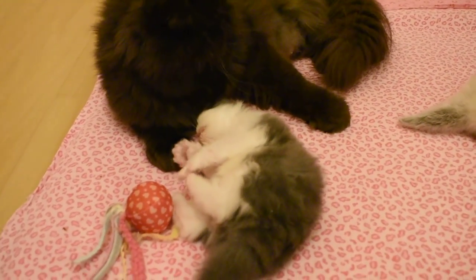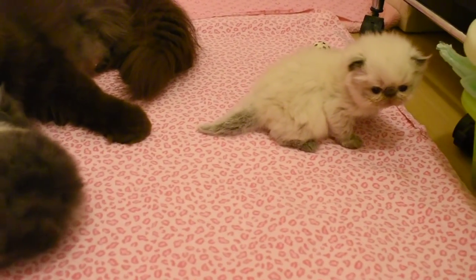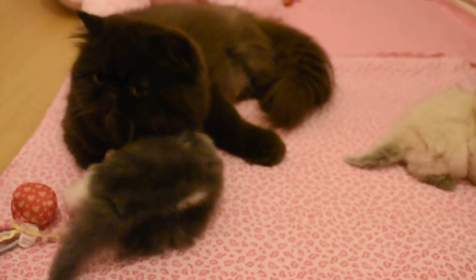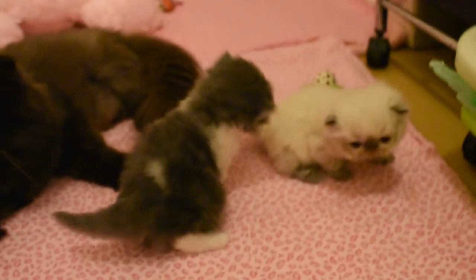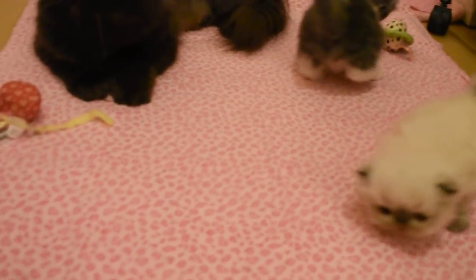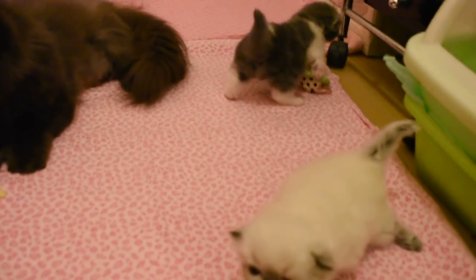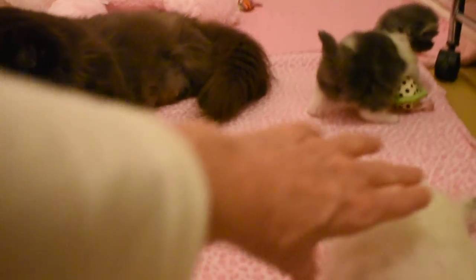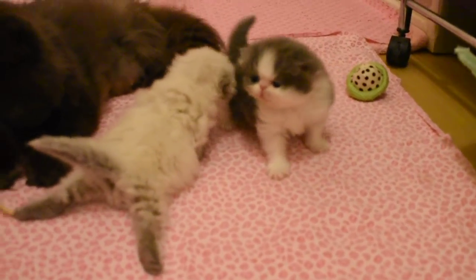She's a blue and white bicolor and he's a seal point Himalayan. In her last litter she had three kittens: a blue and white, a seal point, and a solid chocolate. So the only color we're missing this time is the chocolate. Her babies are going to be rambunctious — I kept the blue and white girl from the last litter and she's having a good old time.